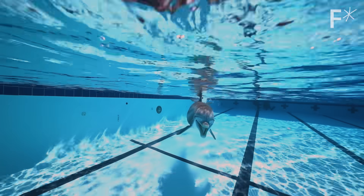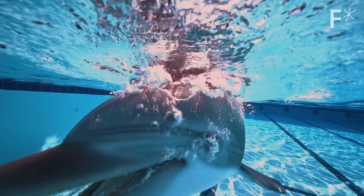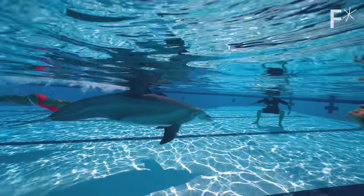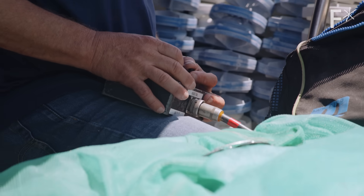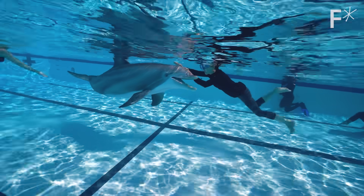This might look like a real dolphin, but it's a robot. Nobody believed it was a robot — everybody believed it was real. It's an impressive feat of engineering, but it's a much bigger deal than that.